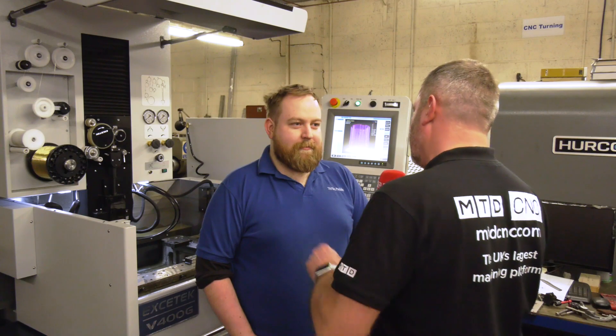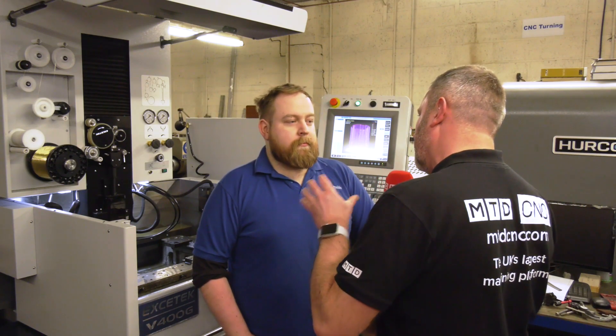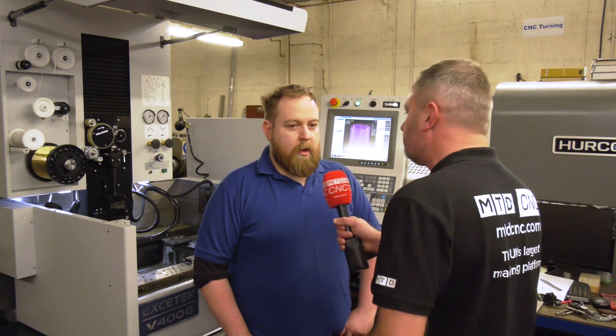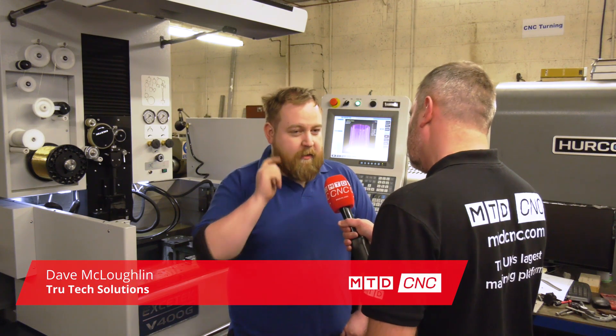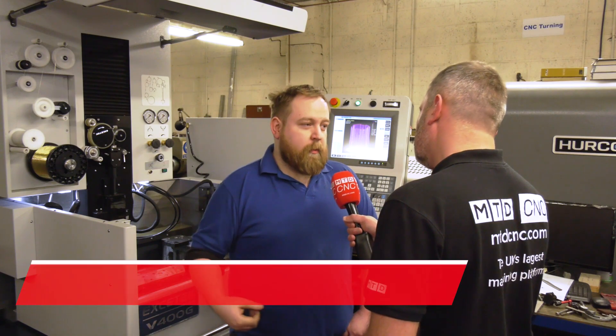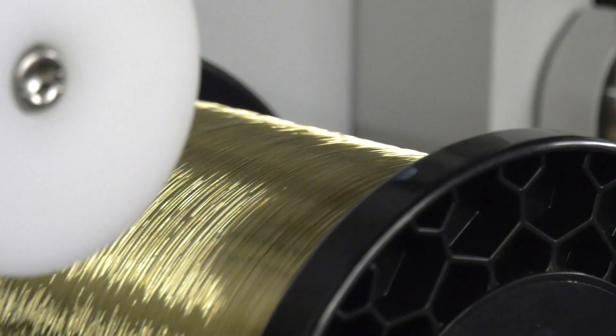Thank you very much for the invitation to TrueTrek Precision Engineering in Dundalk. You guys are very big into the medical sector — could you tell me a little bit about the company history? We've been going for 21 years. Like you said, predominantly medical mold making — up to 70% of our work will be medical mold making. Is that because of the area you're in, or is it existing customers? It's existing customers.